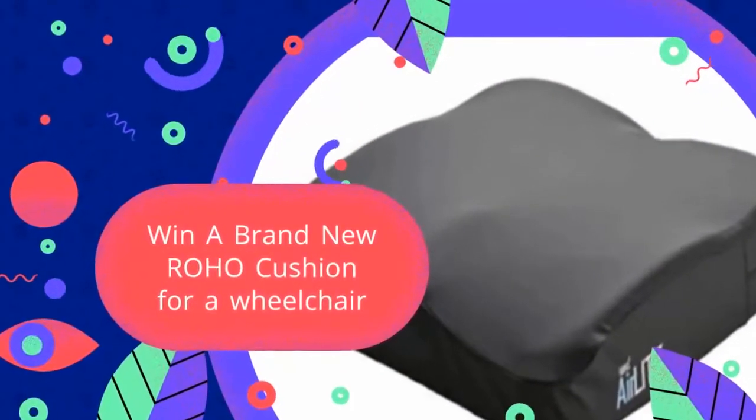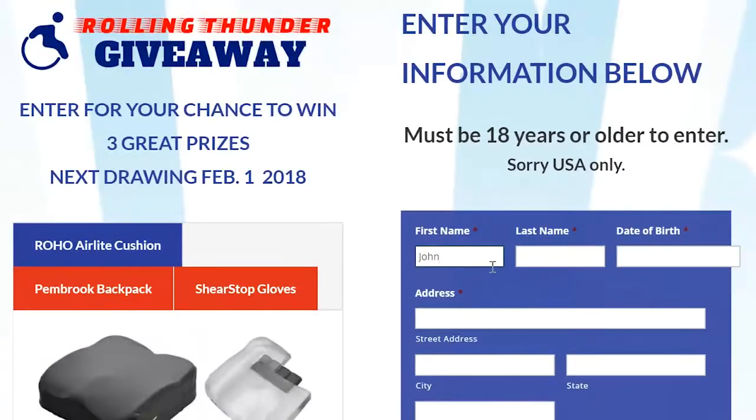Win a brand new Roho cushion for a wheelchair. Enter the Rolling Thunder giveaway — no purchase necessary.